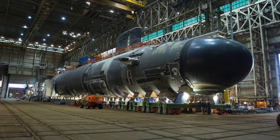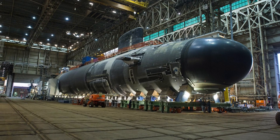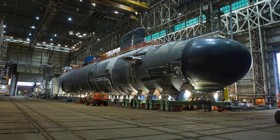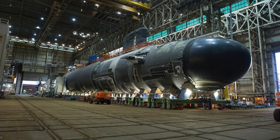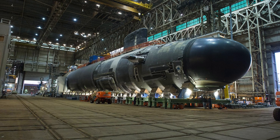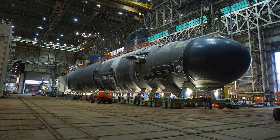In this video, Defense Updates analyzes how Block 5 Virginia-class submarines of the U.S. Navy will have 75 percent more firepower. Let's get started.